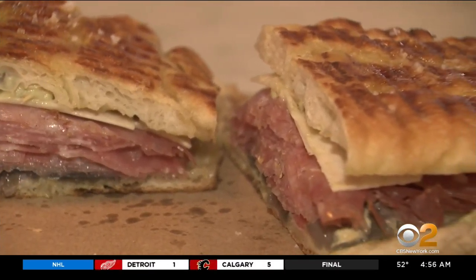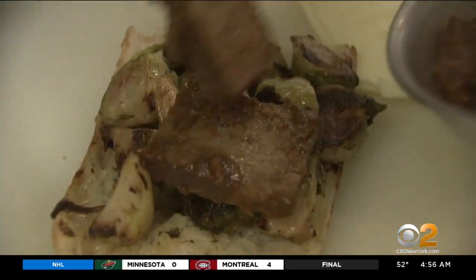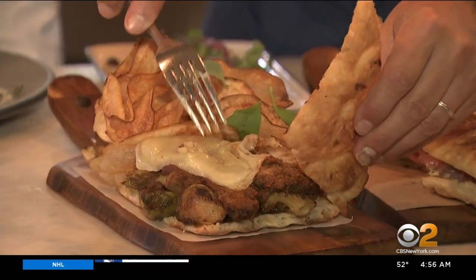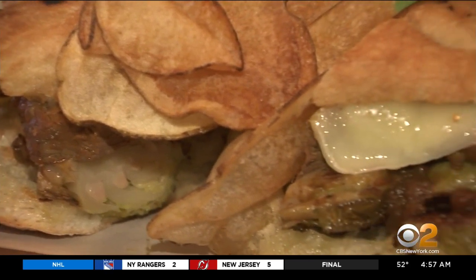Paninis have been elevated to a true dining experience here. We have prosciutto cotto with some fontina cheese, and we try to make it rich and fresh all the time. We slice the meat daily, the cheese daily. We watched them make these beautiful Brussels sprouts with brisket panini. Look at that — the brisket, we cook it three hours. These range from $12 to $14.